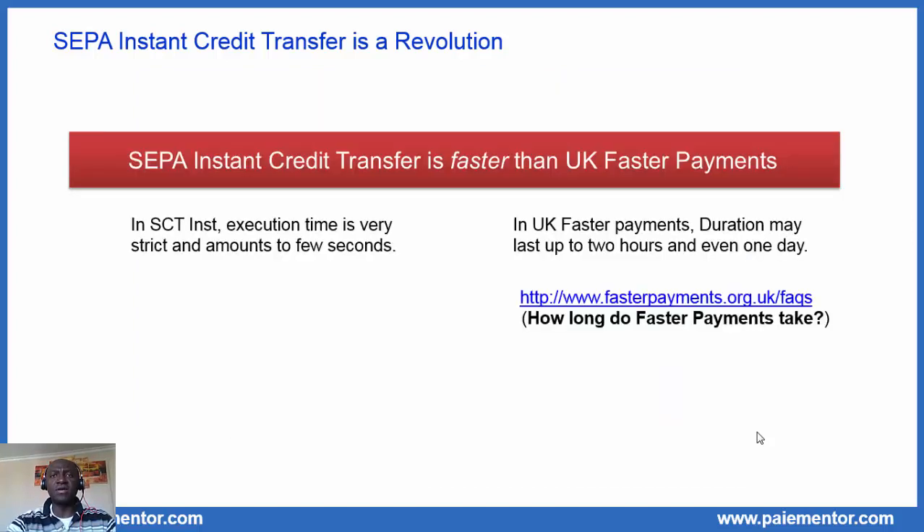Another thing we should be aware of about SCT Inst is this: the SEPA instant credit transfer is faster than UK Faster Payments. I want to highlight this because many people say Faster Payments were already there, and this is true, but SCT Inst execution time is very strict and amounts to a few seconds. When you make an instant credit transfer in SEPA, you are certain that the beneficiary will be credited in seconds. However, that's not the case for UK Faster Payments, where the execution time is not so strict. In UK Faster Payments, the duration may last up to two hours and even one day. Sometimes it may last a few seconds, but there is no guarantee. That is why we can say that SEPA instant credit transfer is faster than UK Faster Payments.